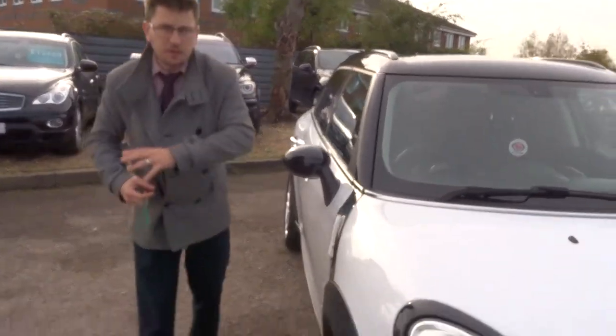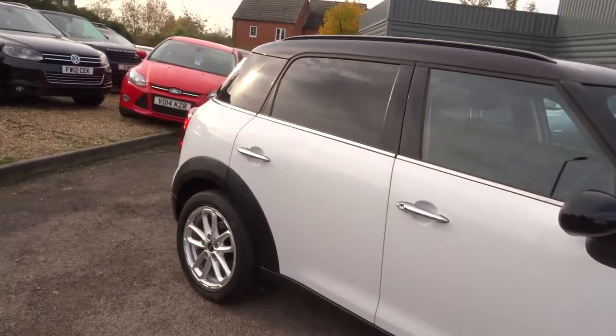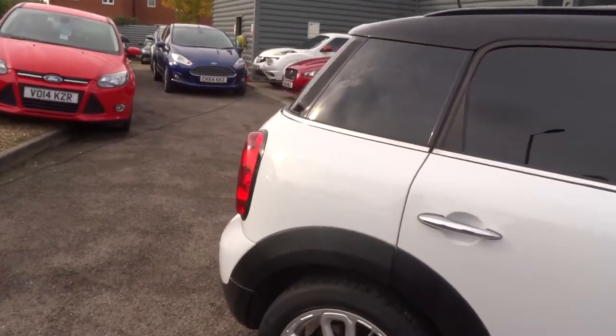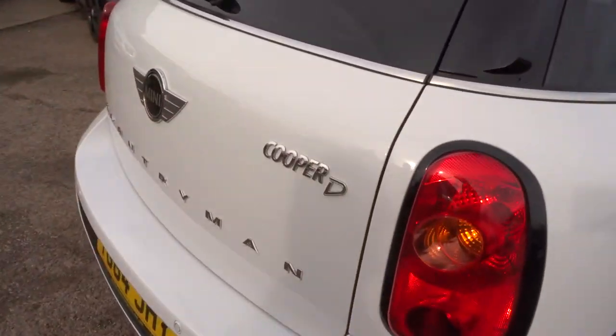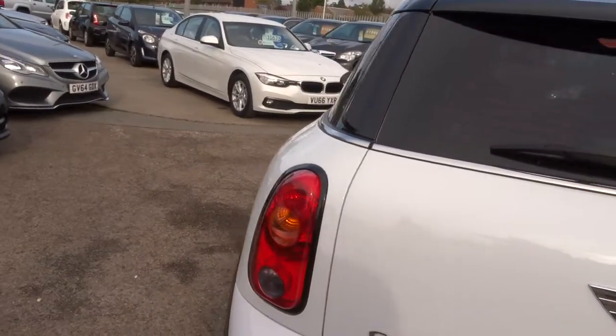We get the wheels off, we check the health of the brakes, the discs, the pads — everything underneath the car. That all gets documented. Then after sale, we redo that inspection. The reason we do that is because we want to prove to you just how lovely the car is mechanically. So we show you the inspection and we ask you to sign to say that you've seen it as well.